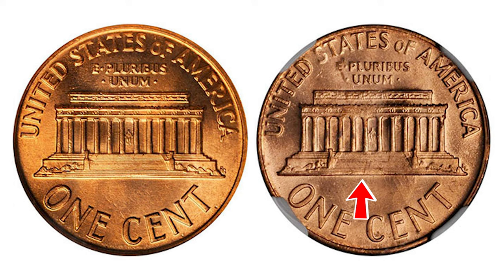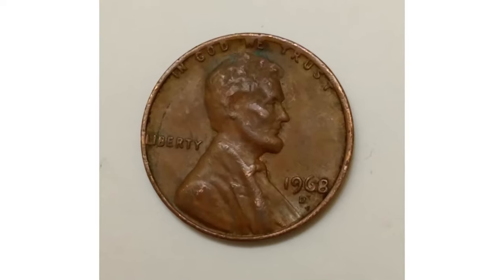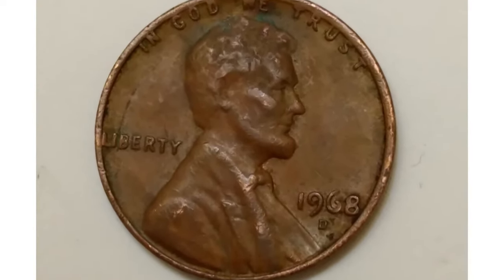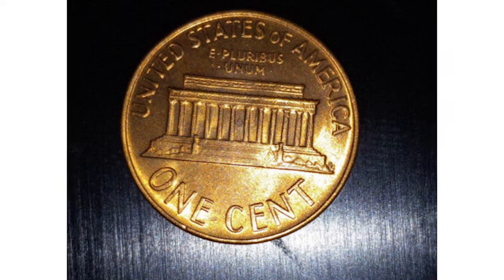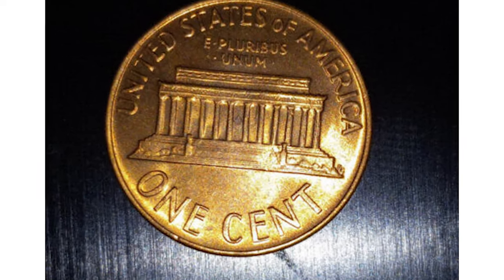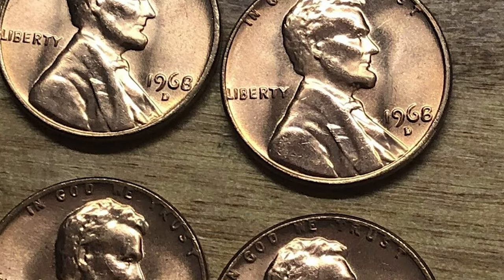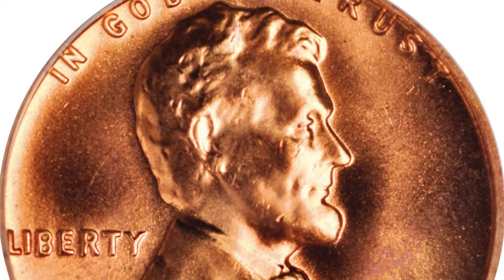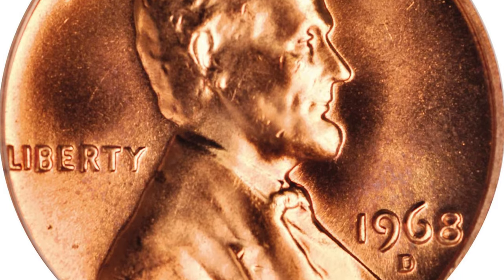As is the case with nearly every Lincoln cent produced from 1959 to date, the United States Mint produced coins by the hundreds of millions. Unless the coin is a condition rarity or a scarce and coveted variety, there is very little numismatic premium to be had with a run-of-the-mill example.